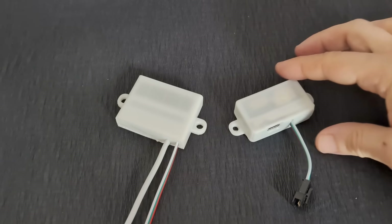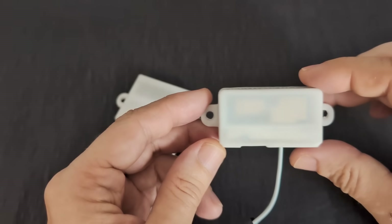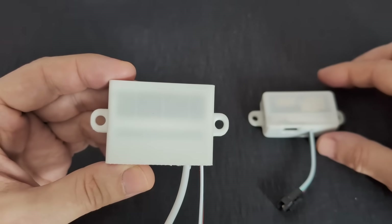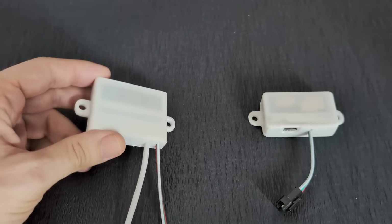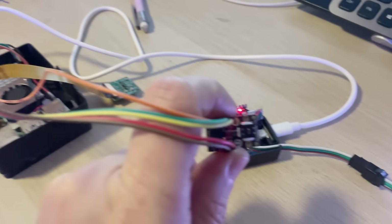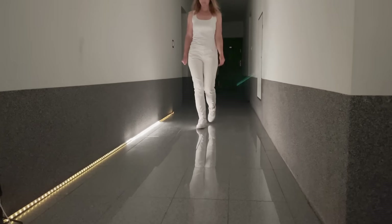LightTrack Vision and LightTrack Vision Outdoor. This time, I've pushed the concept to its logical perfection. As of now, this is the most advanced version ever. If you're curious how it all started, check out the earlier videos — they show the entire journey from the first idea to the real working device. And now, let's talk about what's new.